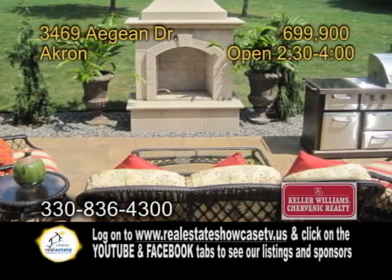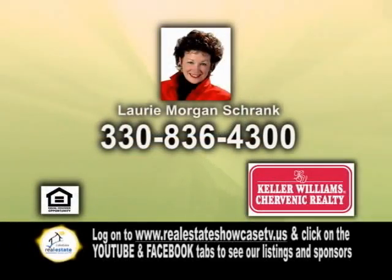Come out today for an open house from 2:30 to 4:00 p.m., or contact Lori Morgan Schrenk for more details.